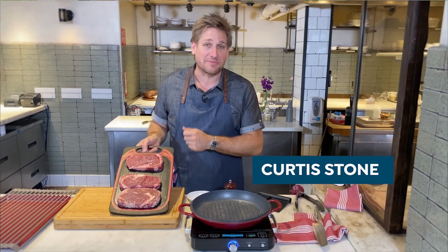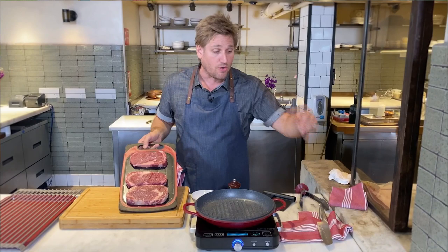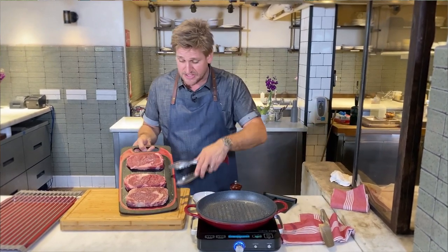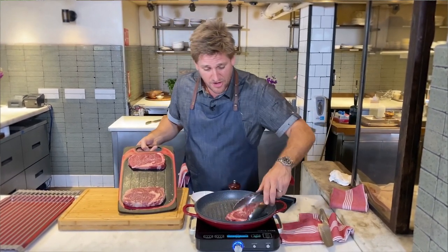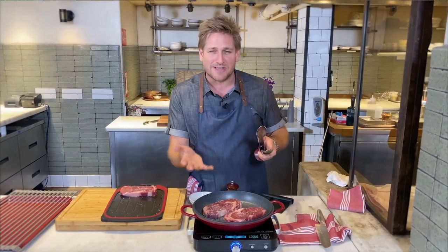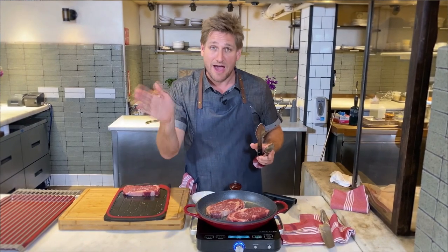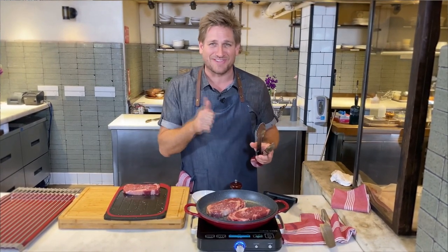Curtis here with a helpful summer grilling tip: make sure you've got a preheated grill pan or outdoor grill. Pre-season your steaks and then drop them on — you'll want to hear that sizzle. That way you'll get beautiful caramelization on both sides. Let your steak rest before you cut it for half the amount of time it took to cook.